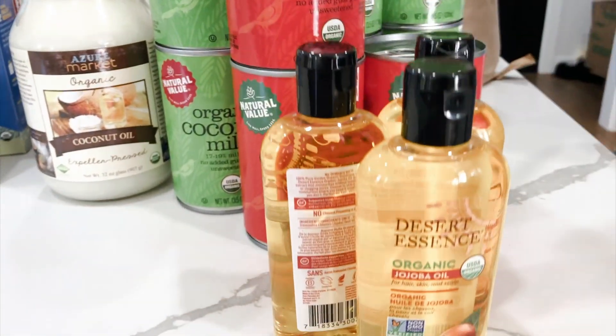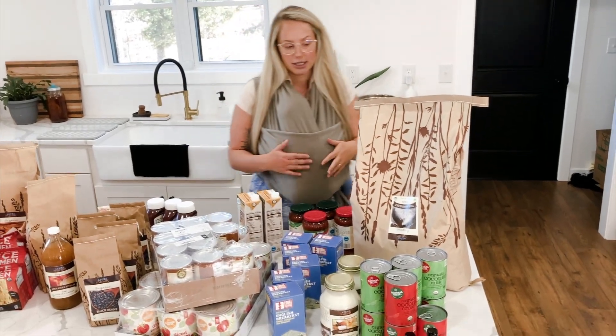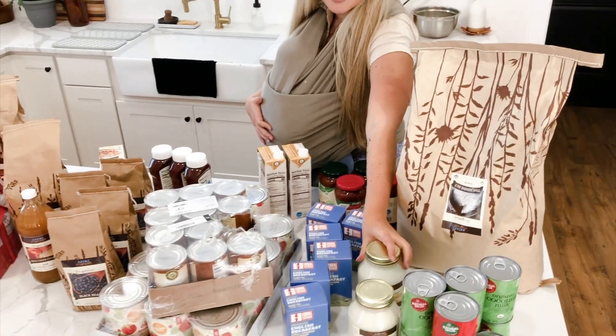I also got this organic jojoba oil — it's cold pressed, which is one of the best kinds you can get. That's all I use on my face to take my makeup off, and it works as a moisturizer too.